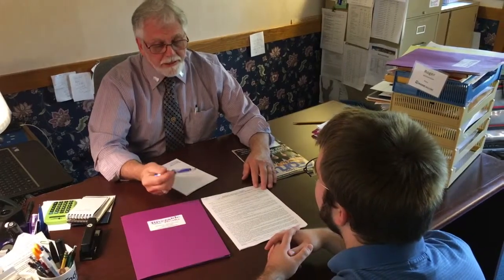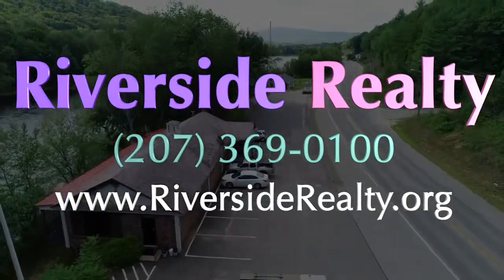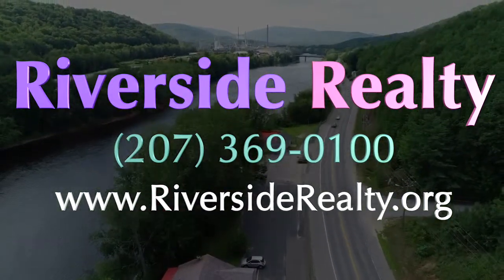Let us navigate you through your journey with our years of experience and expertise. We go the extra mile for each of our clients because we really care about the people we work with. Call us at the office or visit our website to learn more about how we can help you. We hope to see you soon!